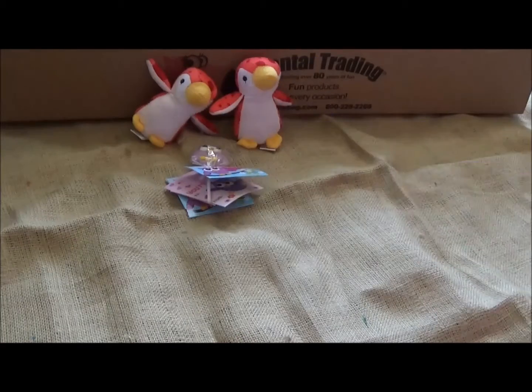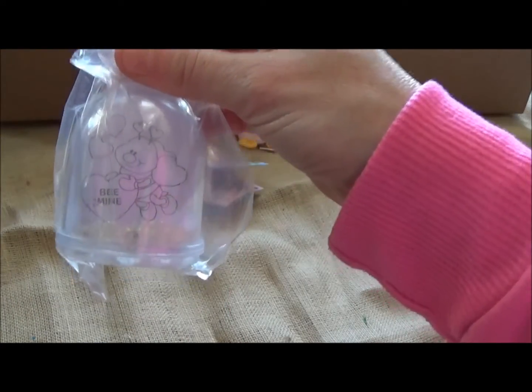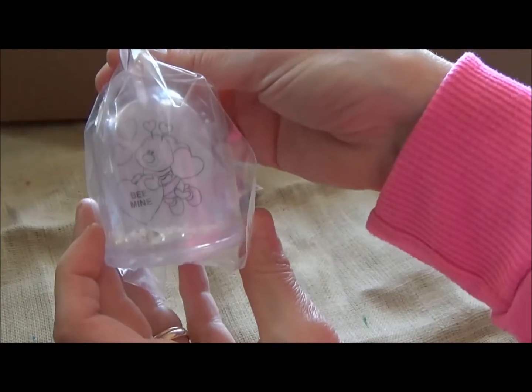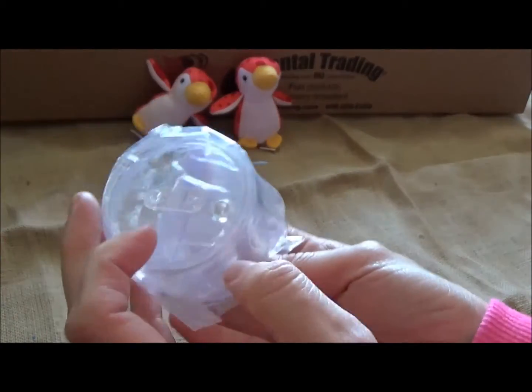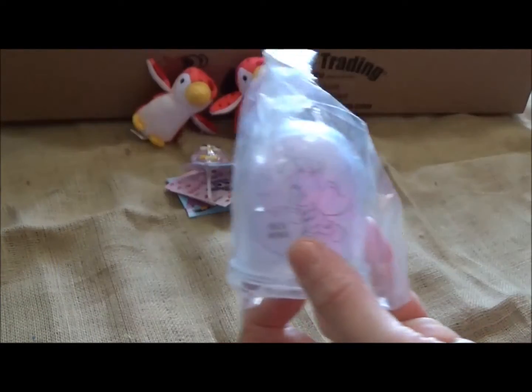We also got — I ordered half a dozen valentine snow globes. They get to pull out a little card and color it; there's a front and a back. Then I assume they fill it with water, shake it, and there's glitter inside. Oh my gosh, those are so cute.